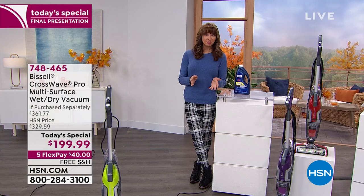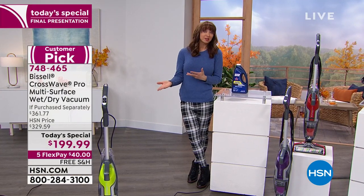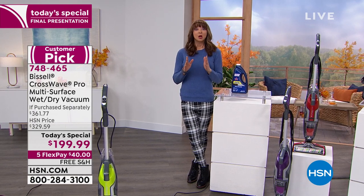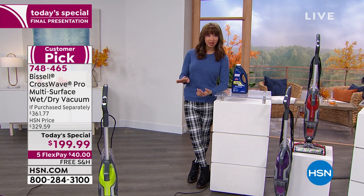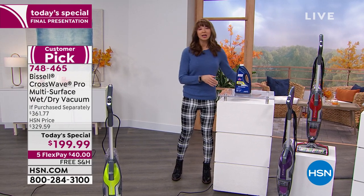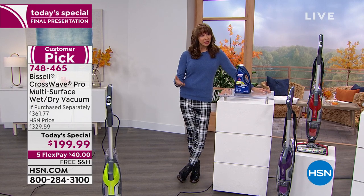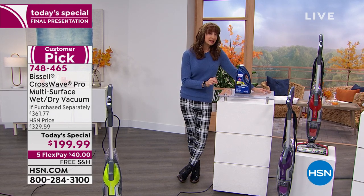You're watching HSN — it's our Holiday Head Start. This is our finest product, and Bissell's finest product — their number one in its class. We have hundreds and hundreds of you ordering, and there's no downside. However, if you wait, you will not get it. It's our last floor care Today's Special for the year and the best price in America — it's going to do any kind of mess, any kind of flooring, any kind of surface.